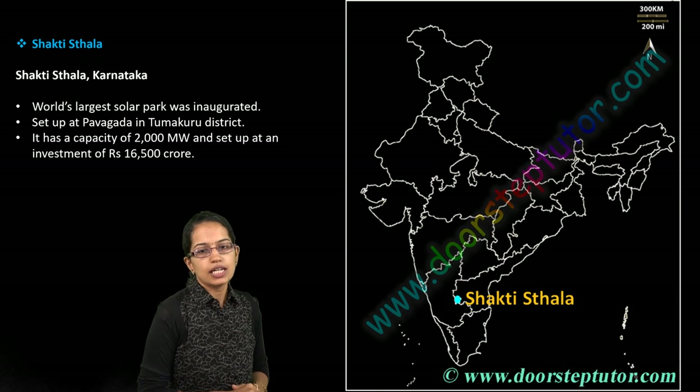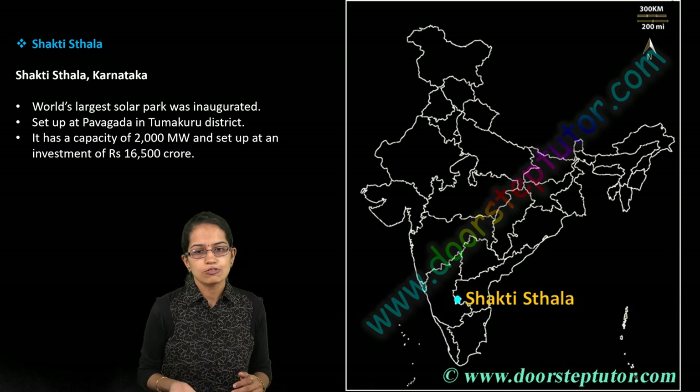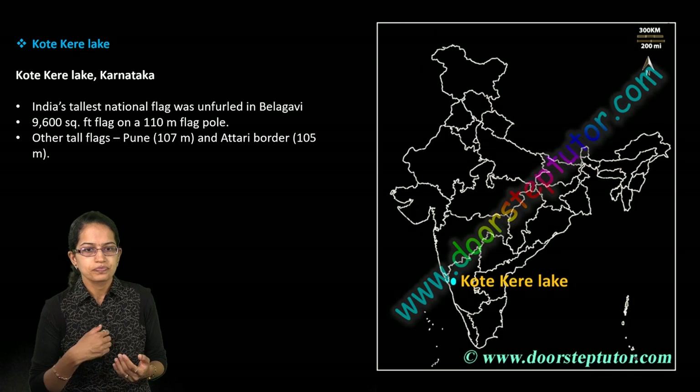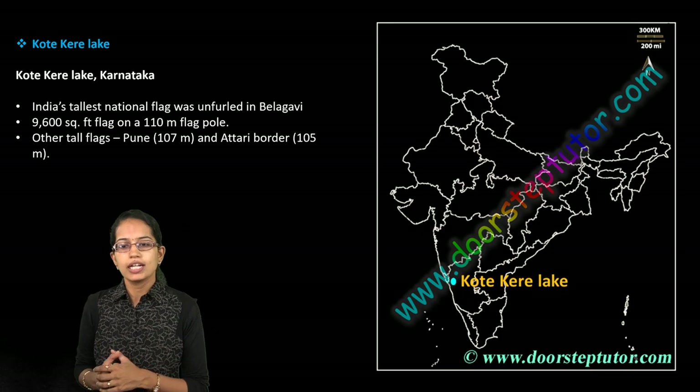Shakti Sthal in Karnataka is important as one of the world's largest solar power plants, located in Pavagada. The next is Kotur Kere Lake, which lies in the region of Karnataka.